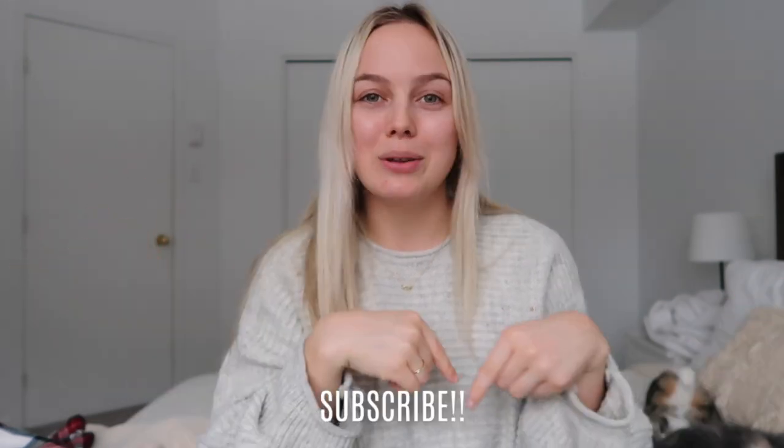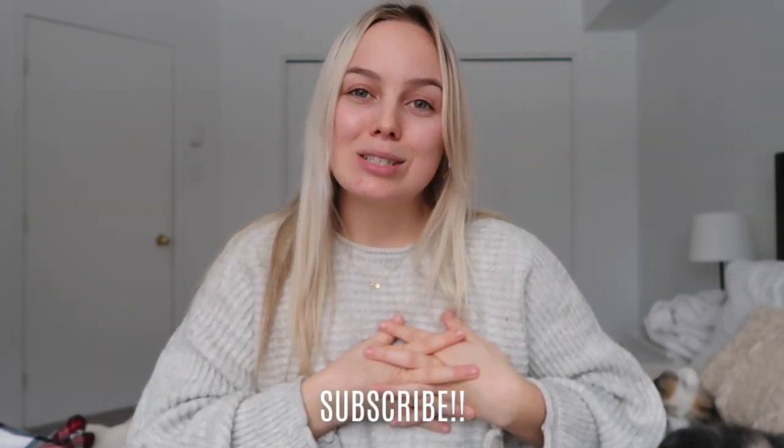I really hope you guys enjoyed this video! If you did, make sure to give it a thumbs up and subscribe down below. I love doing hauls — this is already my third haul during vlogmas — so there will definitely be more in January in the new year. If that interests you, follow along and I'll see you tomorrow for another day of vlogmas. Bye guys!